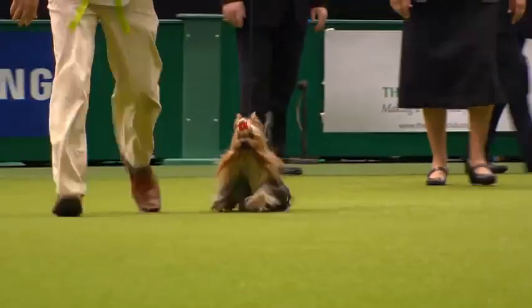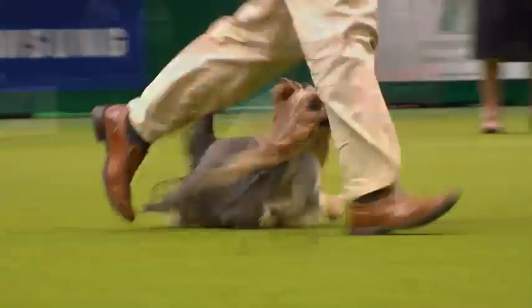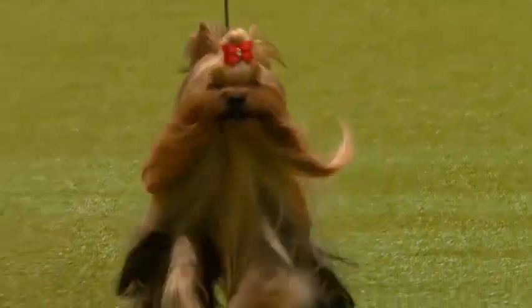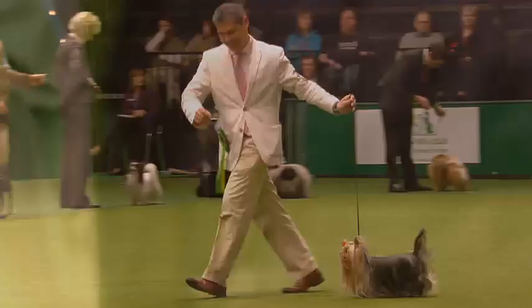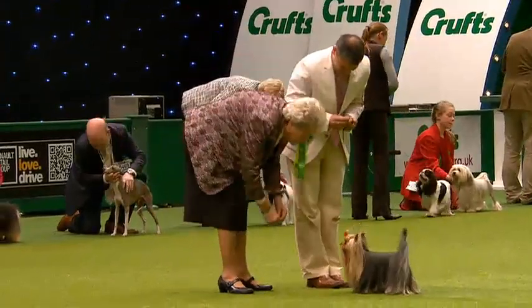And this one's showing great character in the group ring tonight. The coat, all important — long-coated with the centre parting all the way down the dog. The stark steel blue and rich, bright tan, so important. Free moving with a level top line and a lovely flowing gait. A real character, this one.